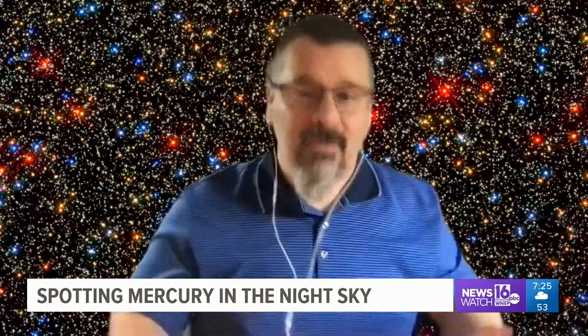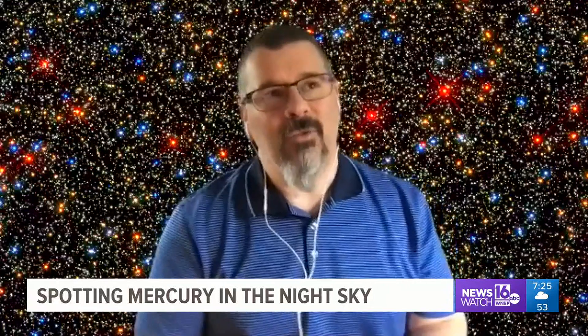So the thing I tell people is Mercury is a challenge, right? But that doesn't mean if you've never seen the planets before that you can't see it. It just means it's going to take a little bit of practice and a little bit of trying.